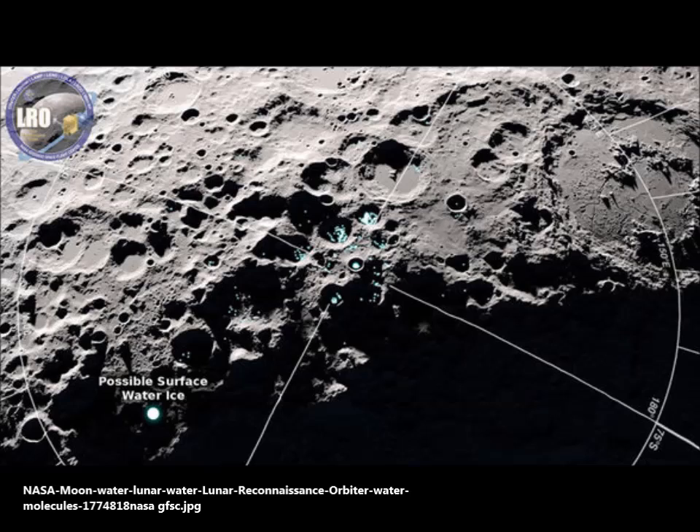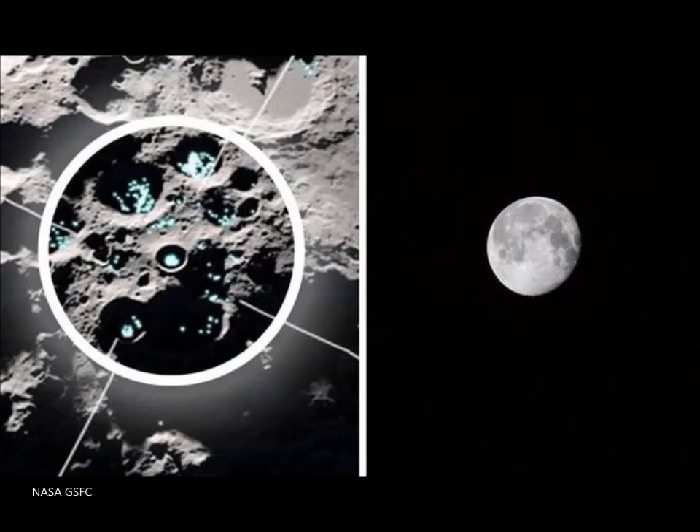The Moon is holding a lot of surprises for us lately. First of all, a few weeks back, we found that NASA confirmed that the Moon is in the Earth's atmosphere. In other words, they found that the atmosphere of the Earth envelops the Moon. The distance between the Earth and the Moon finds the Earth's atmosphere enveloping the Moon, and the Moon also has the atmosphere of the Earth.